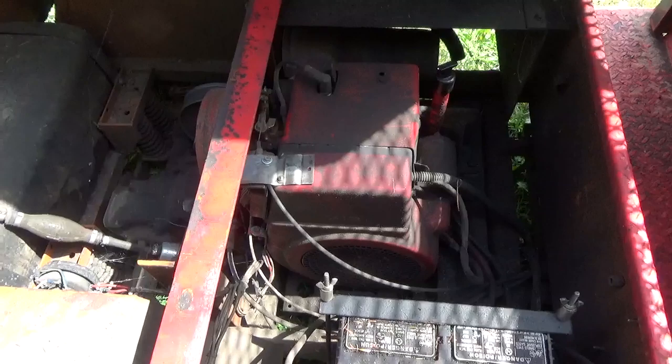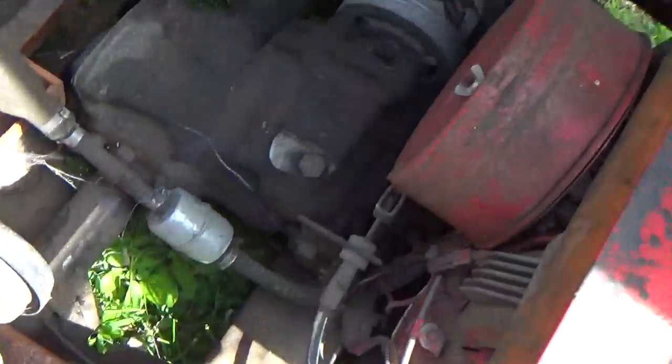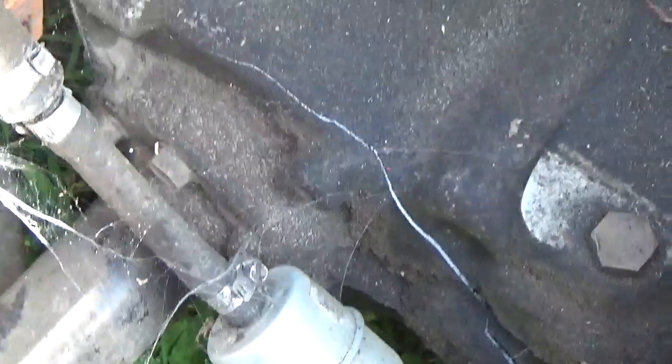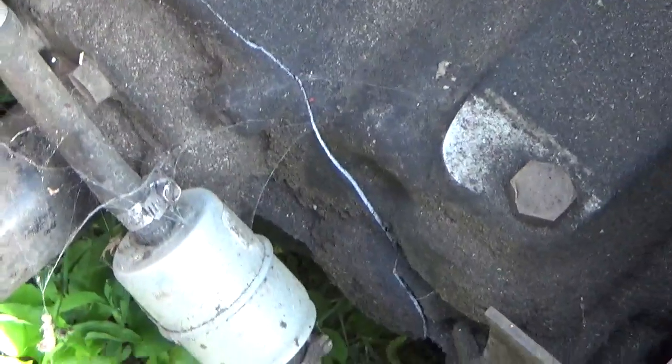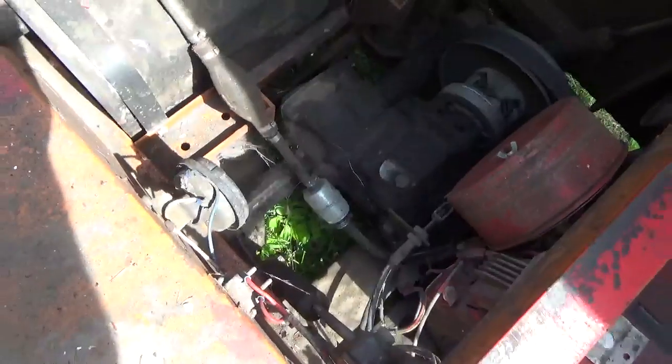Looks like a good-sized Kohler engine, like a 10 or 12 horse. You can see the rear axle there. If I zoom in, can you see the problem with the rear axle? That line is not a good thing - that's not supposed to be there.